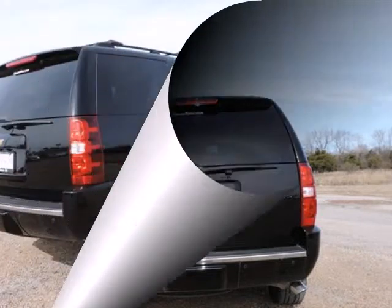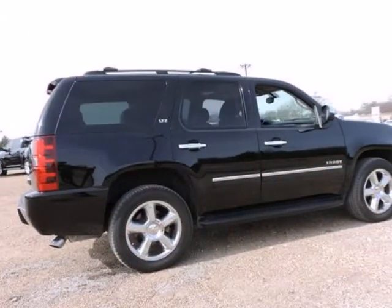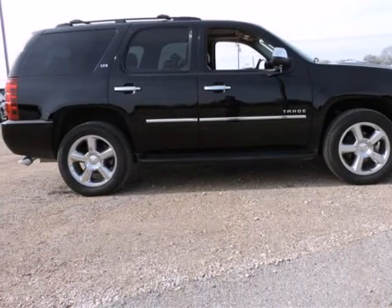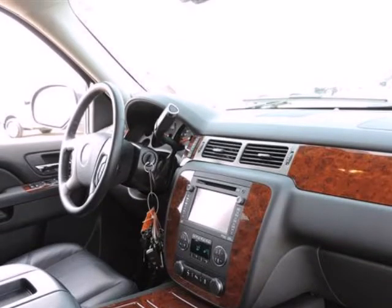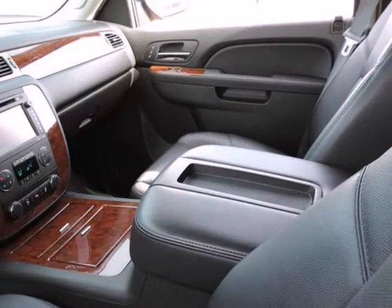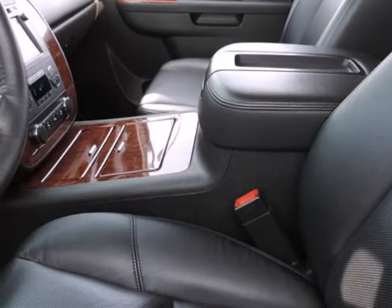Heated and cooled driver and front passenger seats. Heated second row seats. Memory seat. Navigation system with nav traffic. Power adjustable pedals for accelerator and brake. Power tilt sliding sunroof. Radio AM/FM Sirius XM stereo with CD player and Navi. Rear air conditioning. Rear audio controls. Rear power operated liftgate. Remote keyless entry. Remote vehicle starter system. Steering wheel mounted audio controls. Universal home remote and USB port audio system feature.